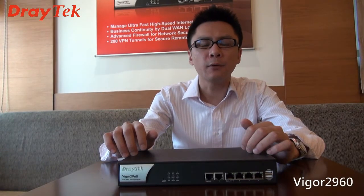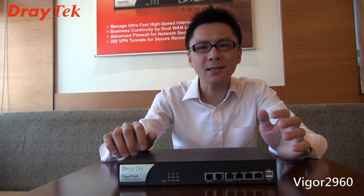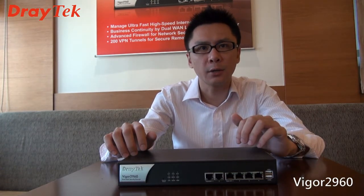One important idea for your business continuity is your network security. Vigor2960 with the advanced firewall and the web content filter can ensure your network security.